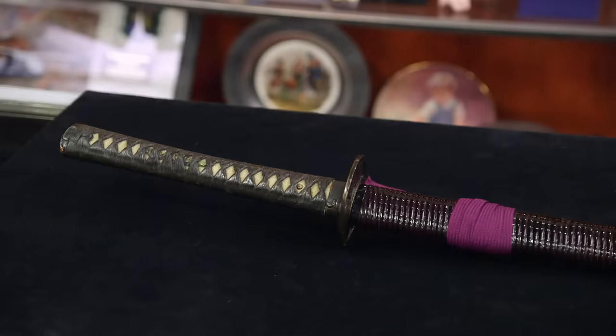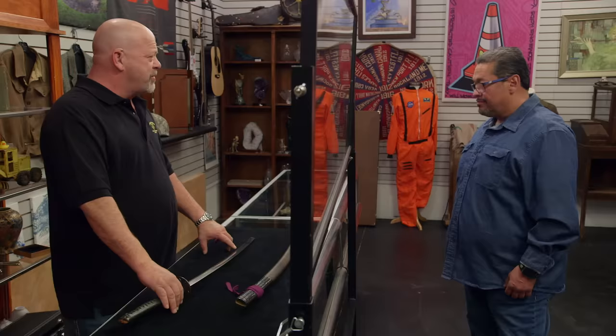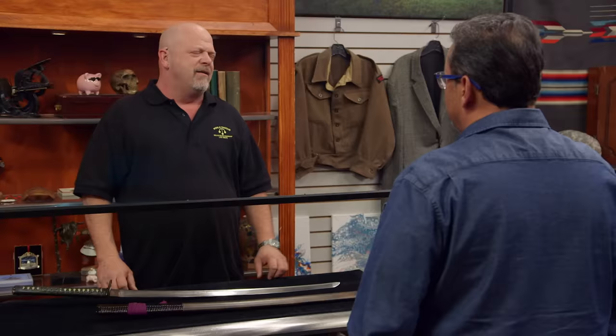I've had tons of samurai swords in the shop over the years, and they've always sort of fascinated me. Every part of the world, their swords are constantly changing. But the Japanese came up with this design and stuck with it for like 1,000 years. They had a process for making the edge really sharp — really, really strong steel. Right behind the edge, it was softer steel, so when you hit something it would keep an edge but it wouldn't chip and break. You could just go on and on about how cool samurai swords are.